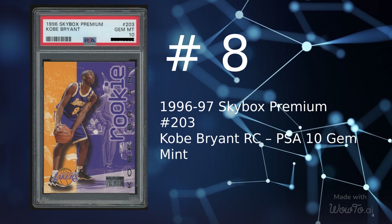At number 8 is a 1996 Skybox Premium card number 203, Kobe Bryant Rookie Graded PSA 10 Gem Mint, sold on July 12, 2022 for $439.99.